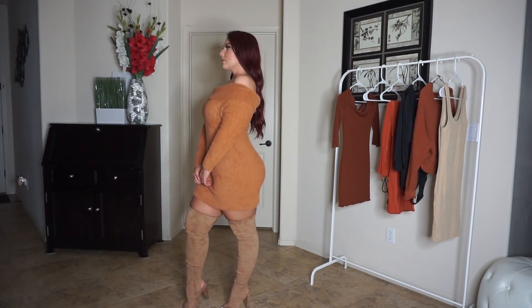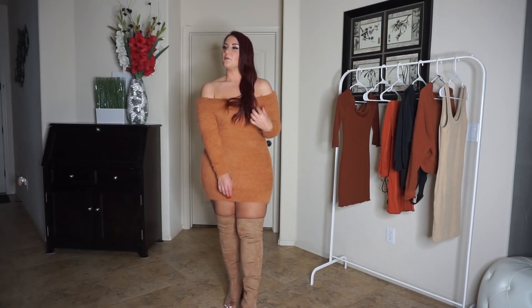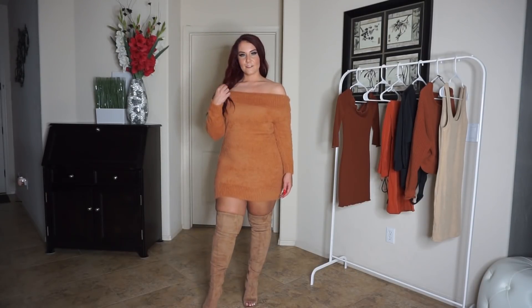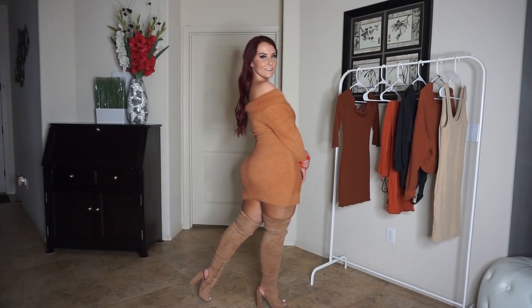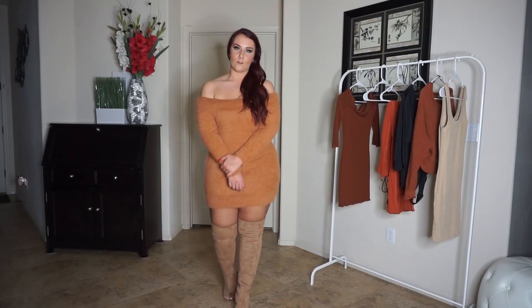I have a bunch of thigh highs, so I like to wear this kind of length with my thigh-high boots. I think it's just a cute sweater dress, perfect again for the holidays. It's a little bit more on the sexier side than the pants I just had on, but definitely something you could wear all of fall.